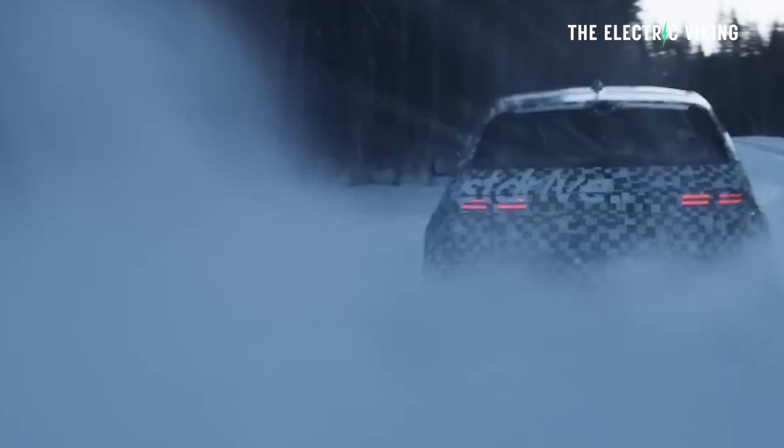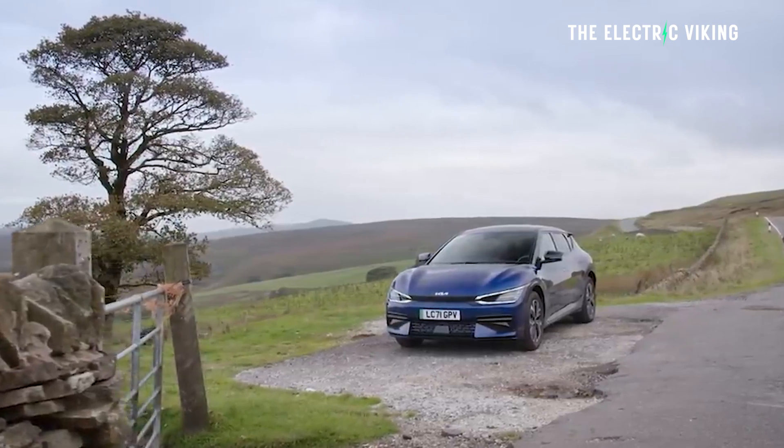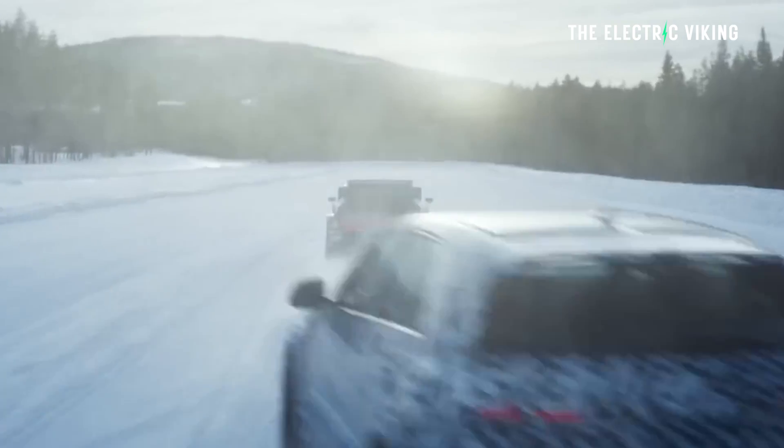Hyundai have been working for a long time now on the Ioniq 5N, the performance version of that car. It's like the Kia EV6 GT but the performance version. We all thought it'd be similar to the EV6 GT, but actually it turns out it's not. There's a reason Hyundai haven't revealed the car yet — it has some kind of new battery pack changes which will enable the car to do more range and possibly even more power than what we thought.